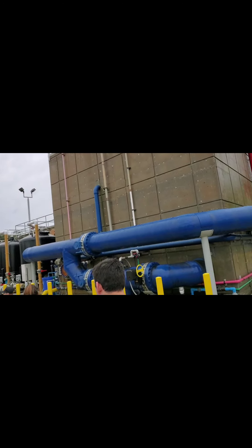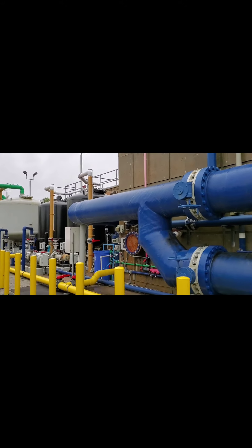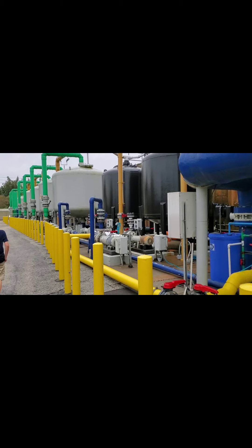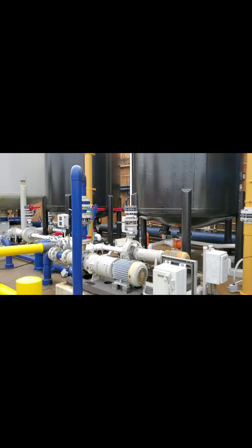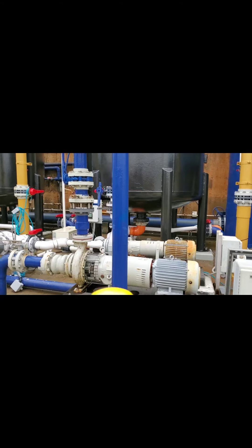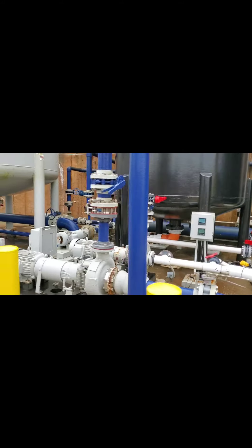Now I'll tell you guys something else about filtration — not that you asked, but I'll tell you anyway. To your right, as we're on our way to see the penguins, we're passing our largest filtration system. There are more than 25 filters.